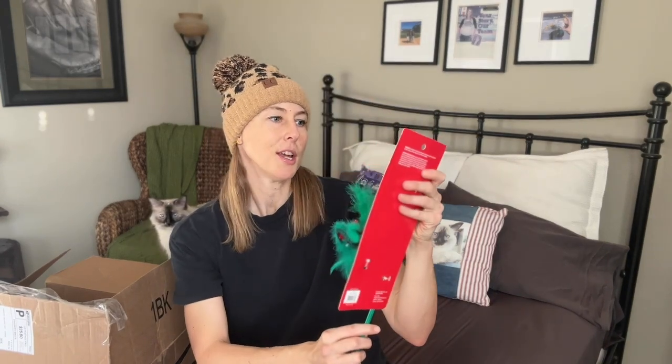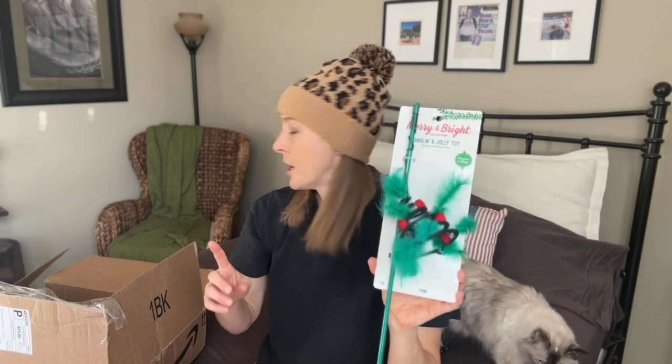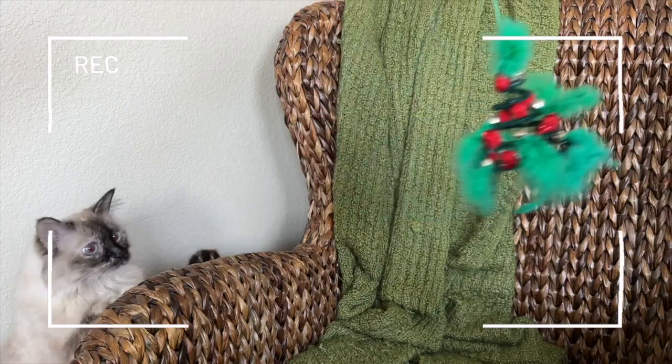Next item: a lot of little Christmas toys. So it's a Jingling and Jolly toy. And it's kind of like a feather wand, which Katniss is kind of obsessed with feather wands.